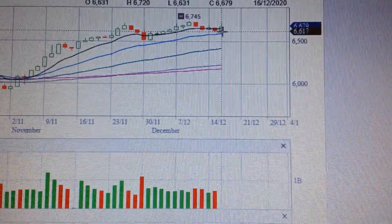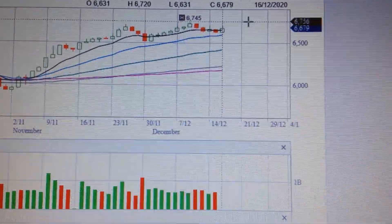So it's very constructive in midterm. In my opinion, we still got much room to run above from here.